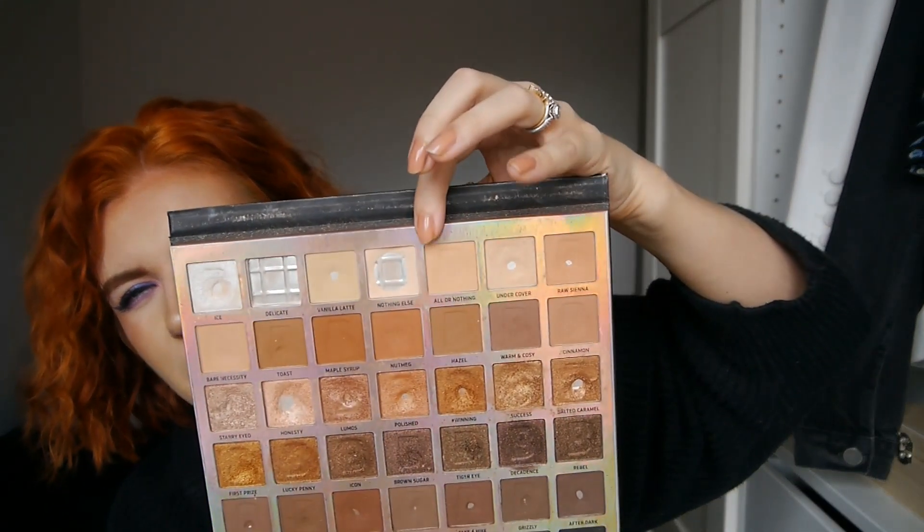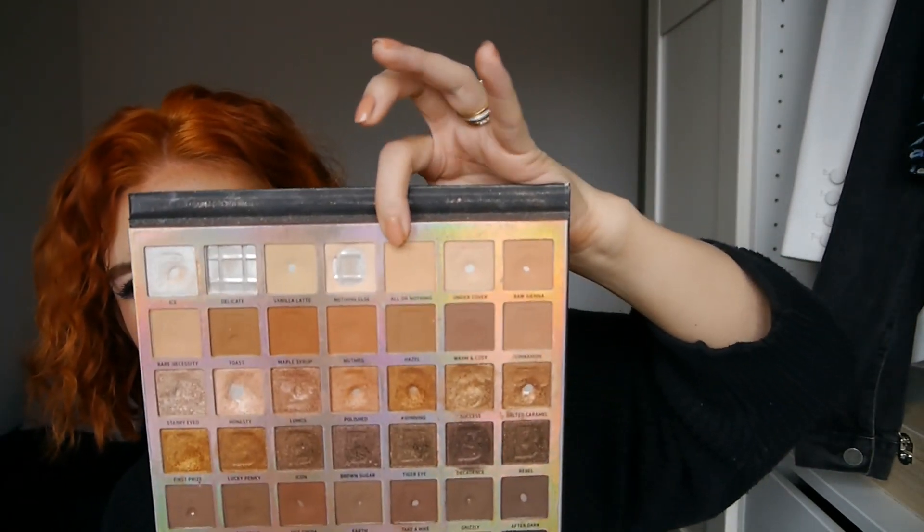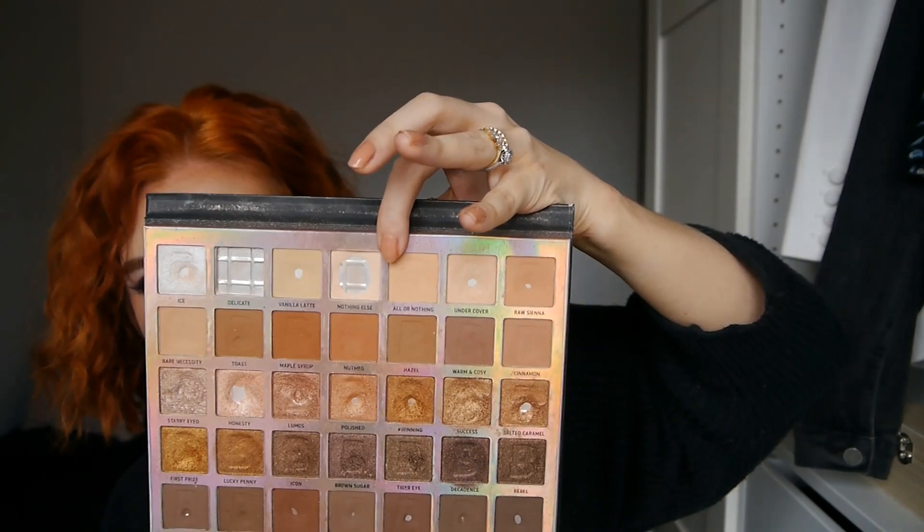So two more pans on the top row — the majority of the eyeshadows on the top row now have pan, apart from this shade here called All or Nothing. I will work on this in the next few weeks and hopefully hit pan on that by next time.